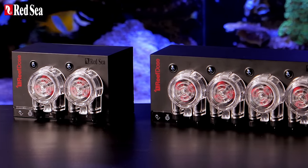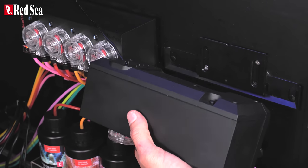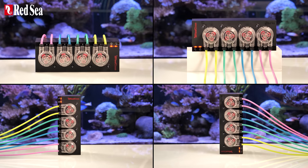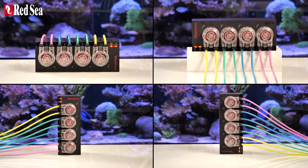The Reef Doze is available with either two or four heads and comes complete with a wall mounting bracket. However, the Reef Doze is designed to work just as well sitting on a surface in any orientation.